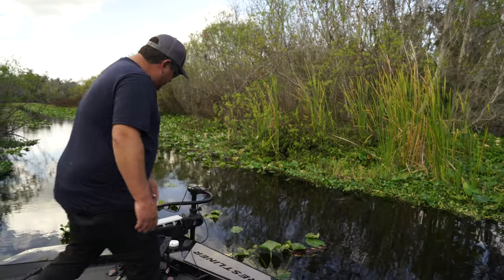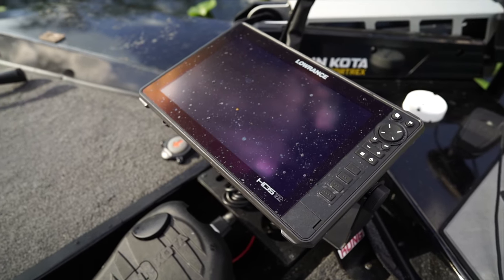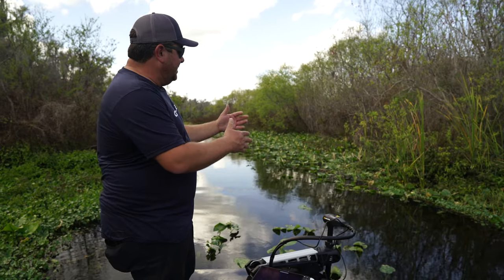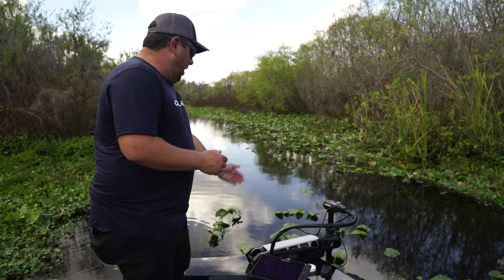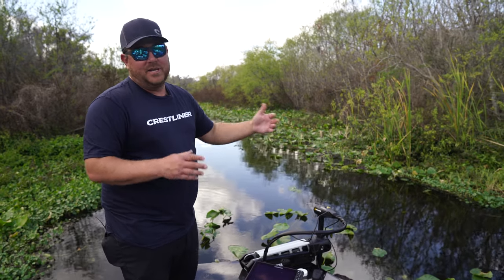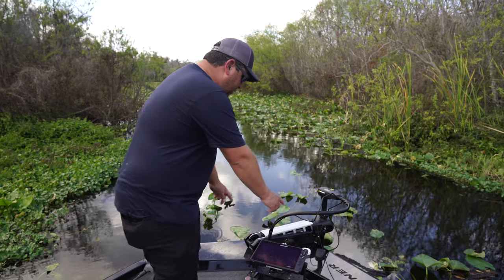Right here up front you've got a 12-inch Lowrance. I'm able to mark my waypoints and describe what they are, so when I ease up to them I can read it — rocks, a bed, 10 feet from the stick, whatever it is — right off the front graph.